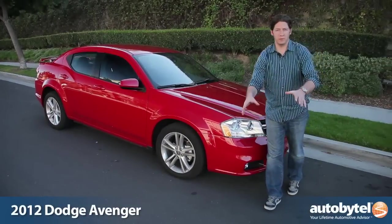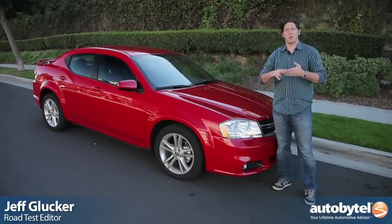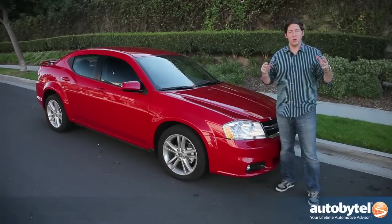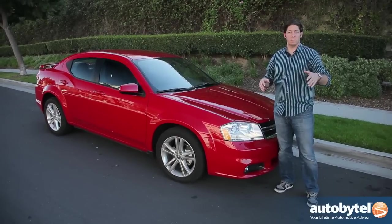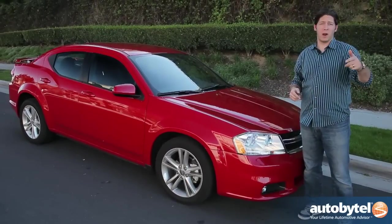If I put one million dollars on the table in front of you and said to tell me what the most powerful mid-sized V6 powered sedan was in America, what would you say? Nope, you're still wrong. It's the Dodge Avenger. And no, if you got that right, you were cheating.